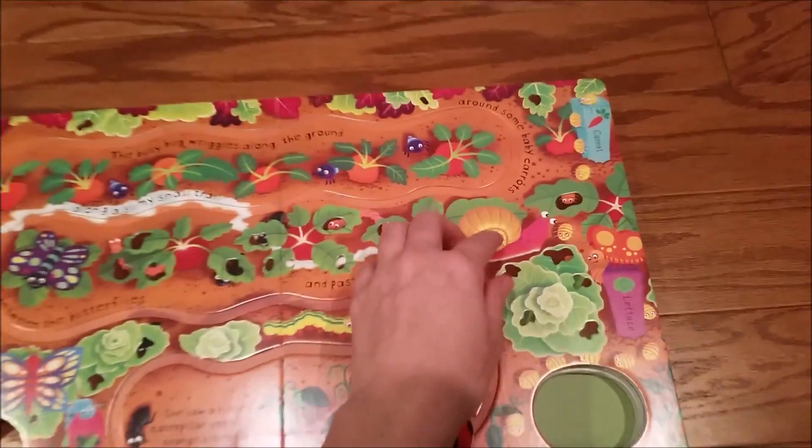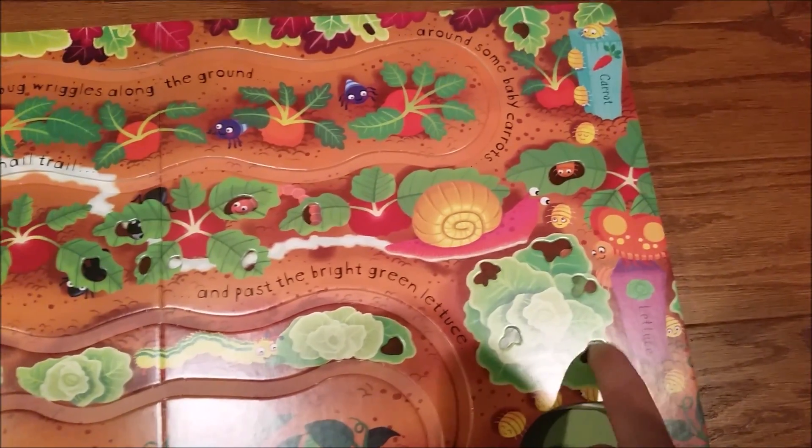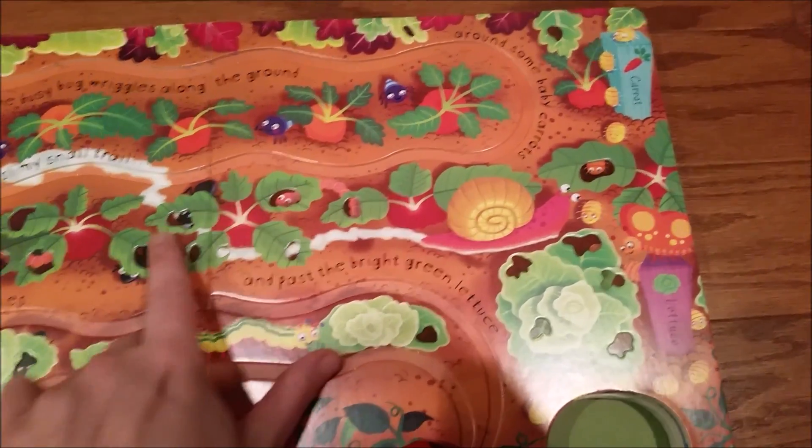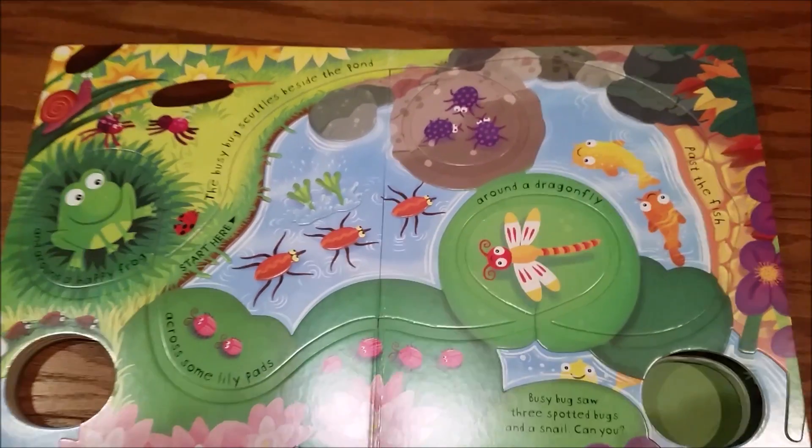Another really cool feature is that there are cutaways on some of the illustrations where the bugs have been eating holes in the leaves. The frog pond, you can see, has a little froggy that's left out of the water.